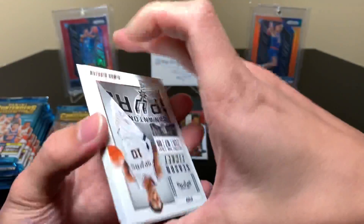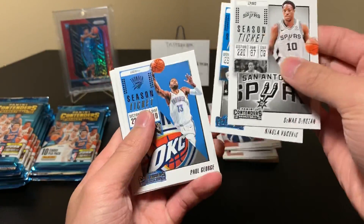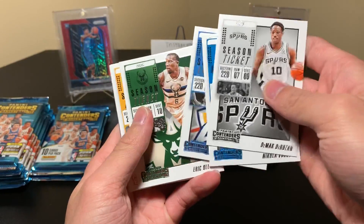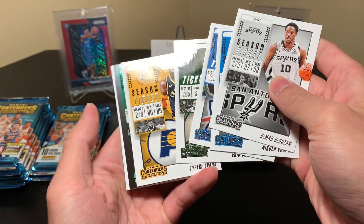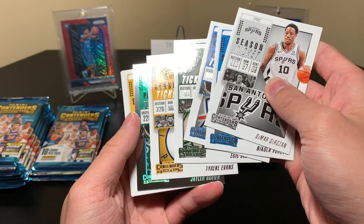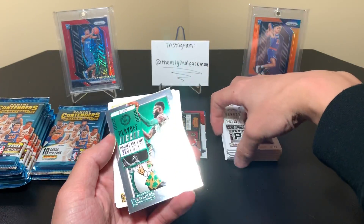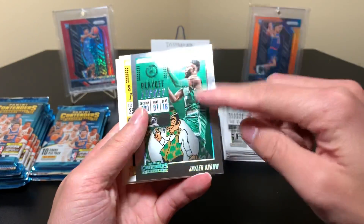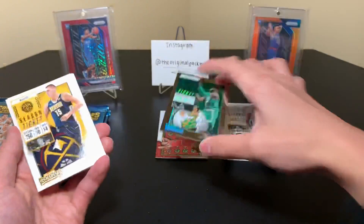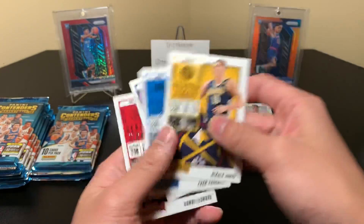Want a nice auto please, Panini. It's a Playoff Ticket — Jaylen Brown, numbered 181 out of 191... and 199. I forgot they always come with a numbered card. Jokic, Fournier, Ingram, and Kawhi.